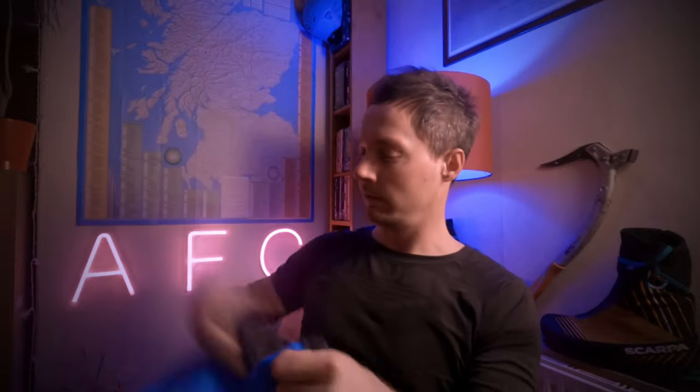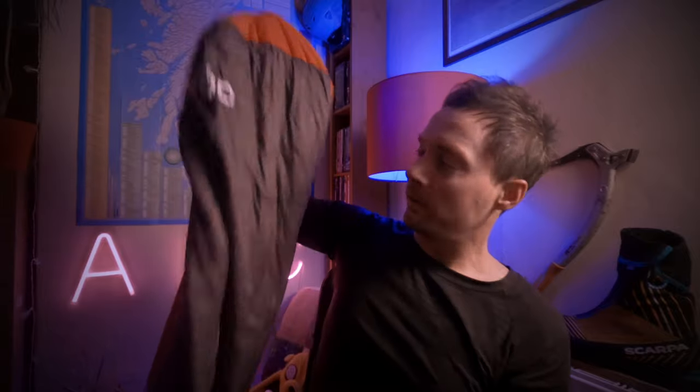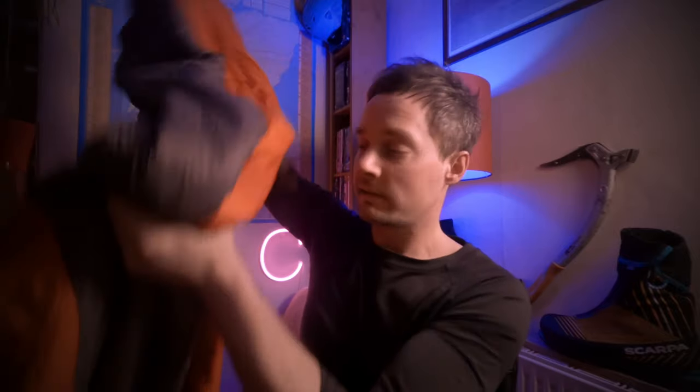What we have here is the two-bag system. Essentially, you have a super lightweight one-season synthetic Primaloft sleeping bag — very thin, very lightweight. I can pack this down absolutely tiny, shove it in the bottom of my rucksack, take it out on a summer outing. It'll do me in the summer, spring, and early autumn. Now, if you pair that Cocoon Primaloft bag liner with just a bog-standard, four-season, quite cheap, off-the-shelf, 40-pound four-season sleeping bag, you get a very warm, very usable, very flexible, very modular sleeping system.